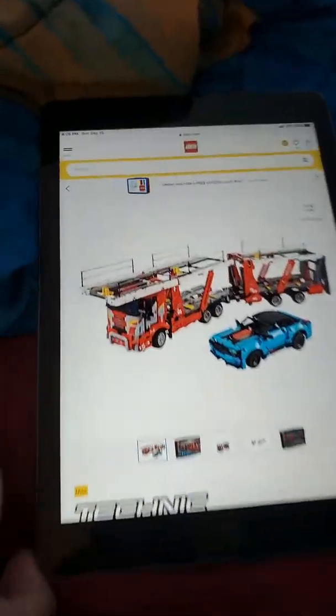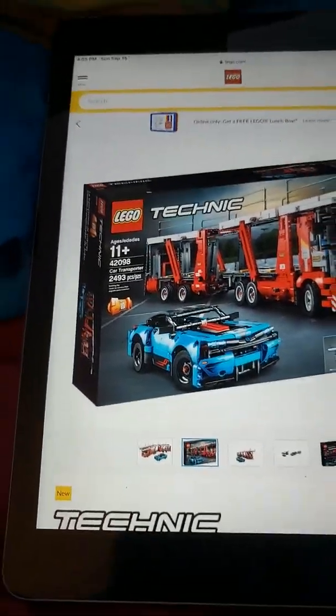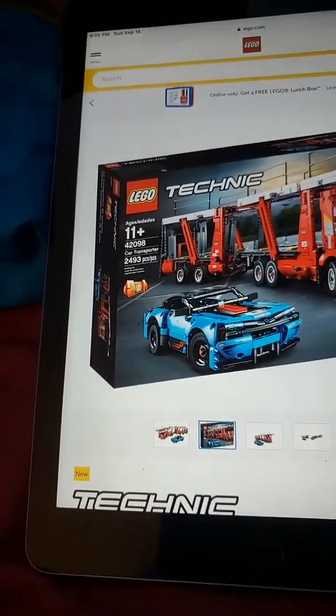I hit add to cart. So we have this LEGO set — 4209811+. I'm probably gonna get this somehow. I'm 11, so it'll be great.